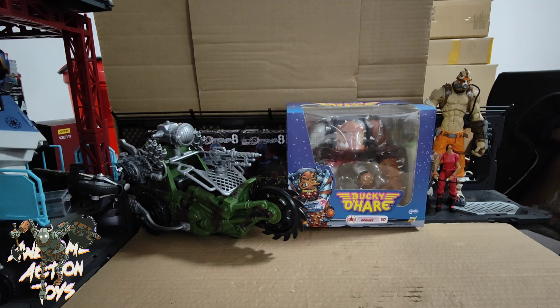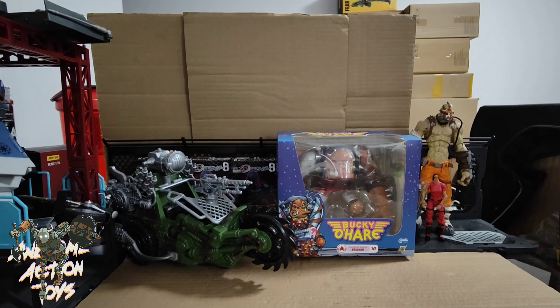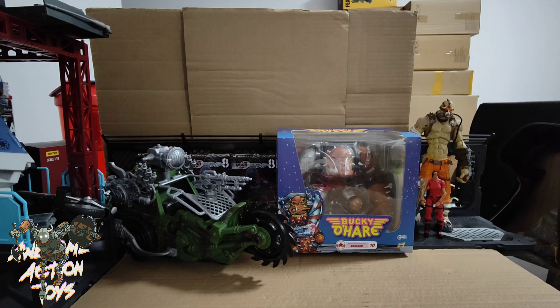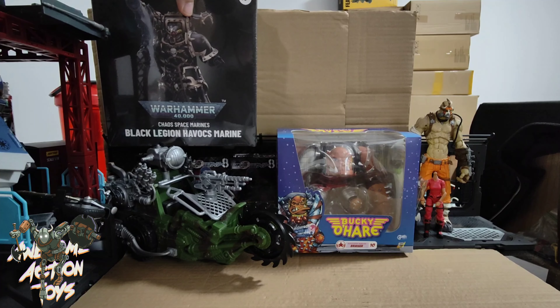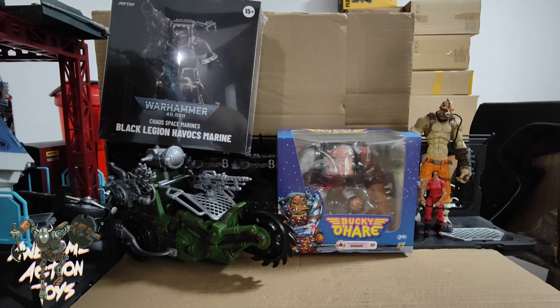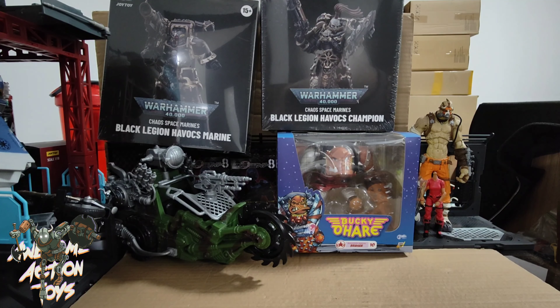And lastly, Joy Toy again — I just took a delivery a little while ago. I was expecting the Inceptors but instead I've got more of the Chaos Space Marines Black Legions — it's the Havocs, and one more with a big gun.